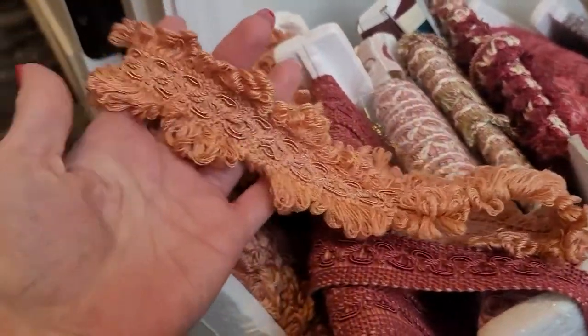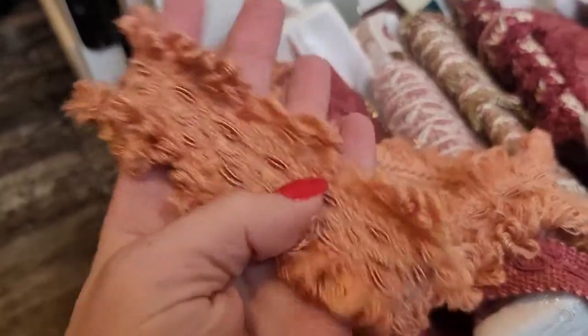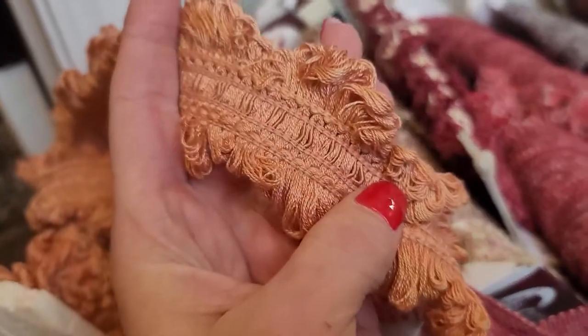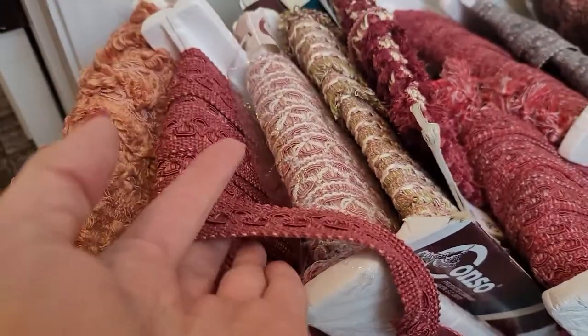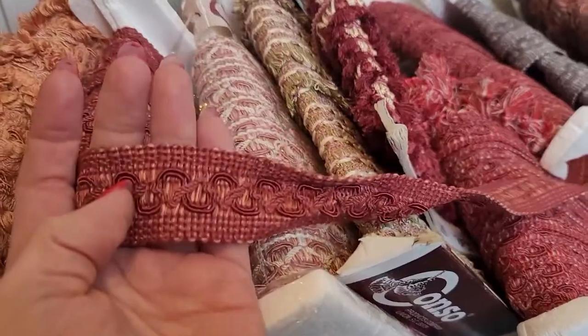I'm going to go slow and show you what I have here. I'm going to make this video really quick because I just want to show you what it is. You can see how it's woven really well — high quality types of trims, upholstery trims. Some people use these for lamps and seating and stuff like that.